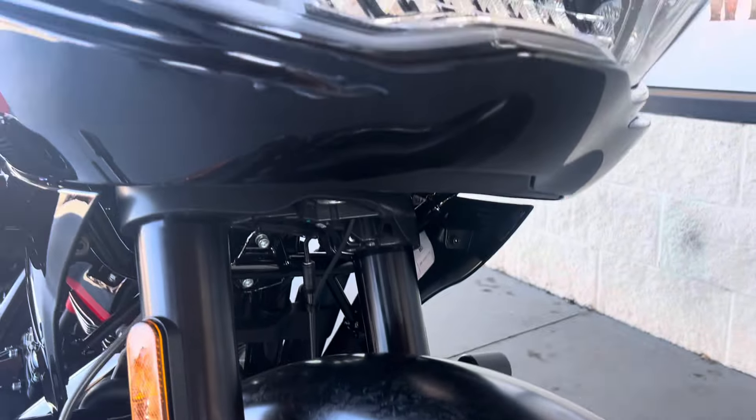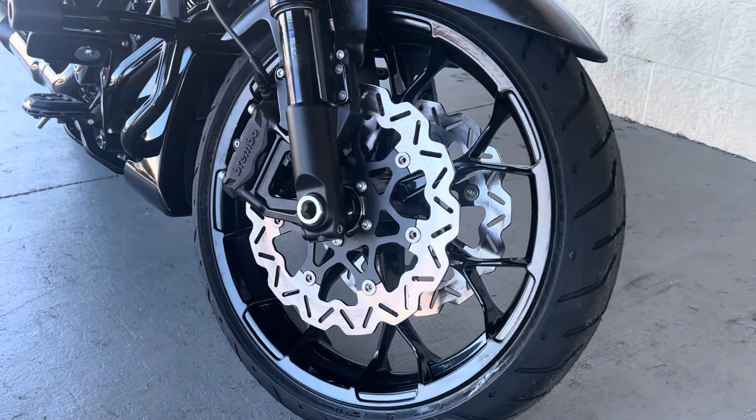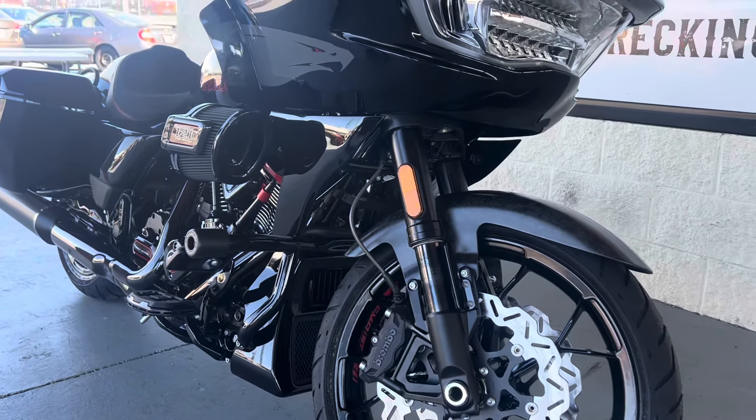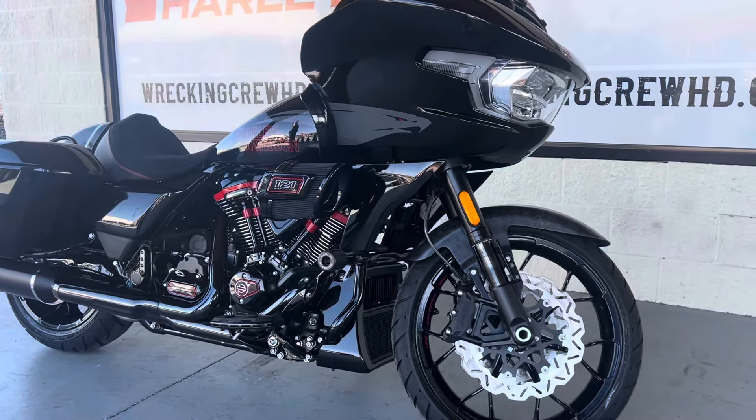Now the wheels, they do have the cut style dual disc front brakes, which is really cool. This bike does have a 121 with a high airflow breather already on there. This bike has tons and tons of different accents and attachments on there for you.